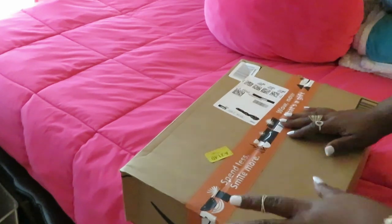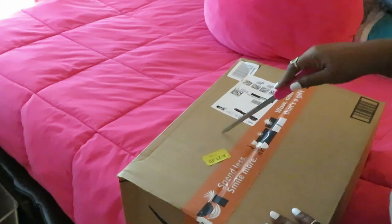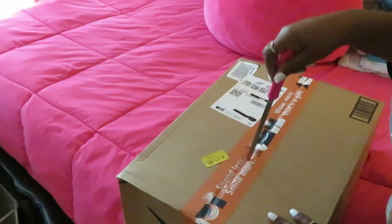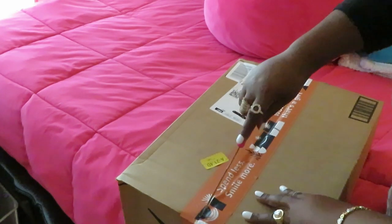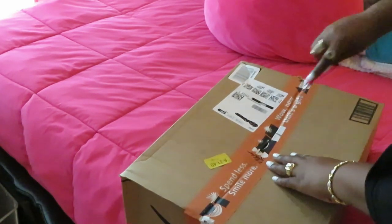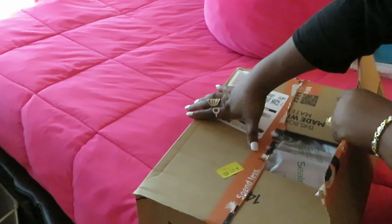I miss doing my Amazon unboxings, but after Christmas I'll be getting back to showing y'all those. Anyway, let's go — y'all know I got my little handy dandy opener. Let's get into my Christmas gift for myself.